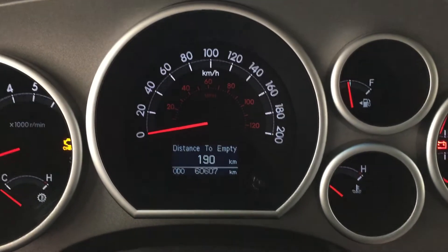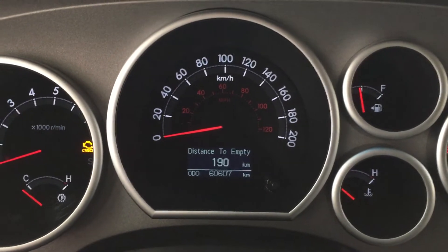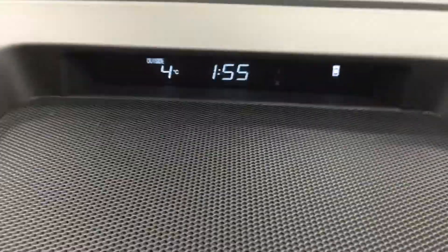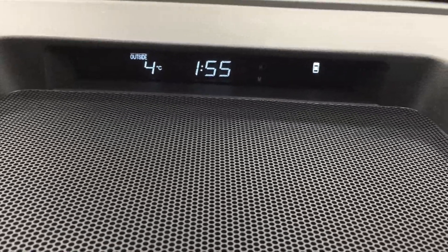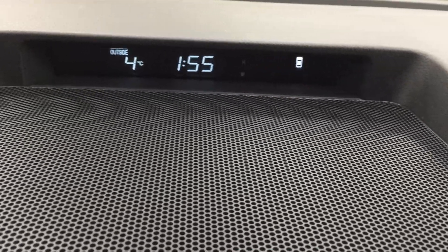I'm just going to close in on the exact kilometers so you can see what it's currently sitting at. You also have a distance to empty display. If we take a look at your center dash and your AM/FM/CD player you're going to see a couple of different options. Up top here you're going to see your exterior temperature gauge as well as your digital clock. This is also where you'll see your parking sensor display, which will light up when it's turned on.